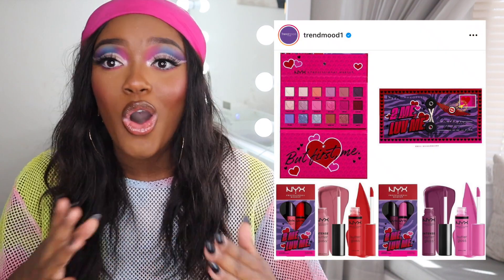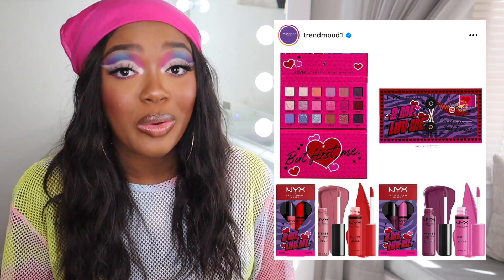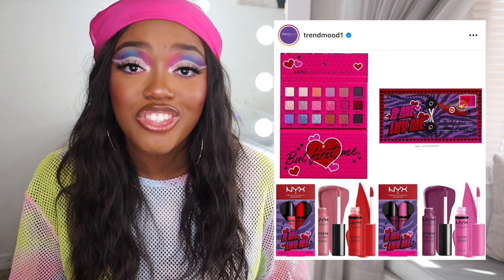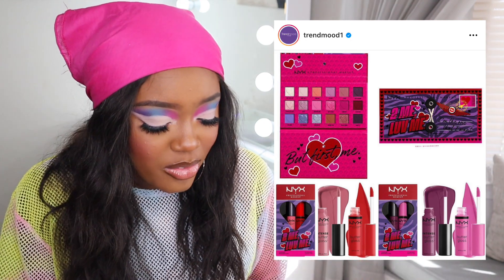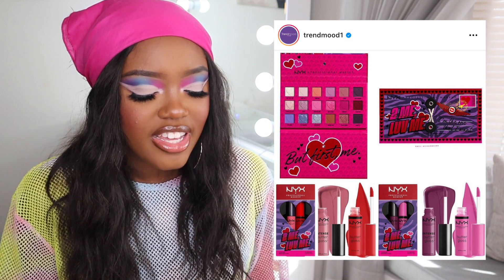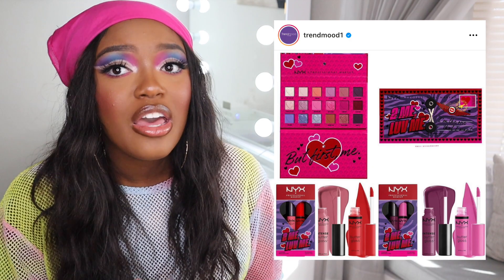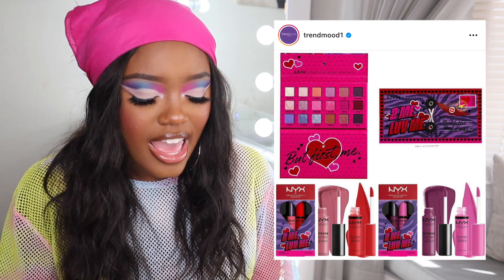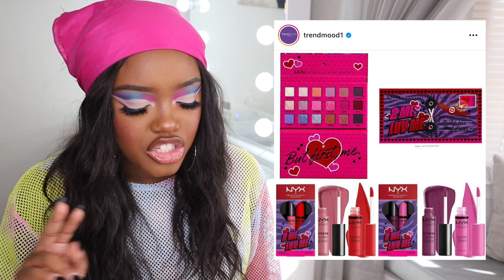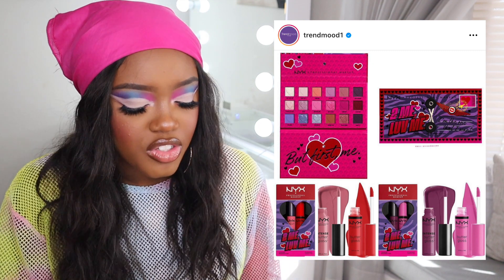Next is from NYX — Valentine's Day collabs are already rolling out. I've never tried an NYX eyeshadow before. This is a cute palette, but the shades look a little too light, so it's probably a pass for me. However, I'm definitely eyeing the butter glosses — I'm obsessed with them. There's a purple one calling my name, and there are two lip duos with glosses. I wish those glosses were sold separately.